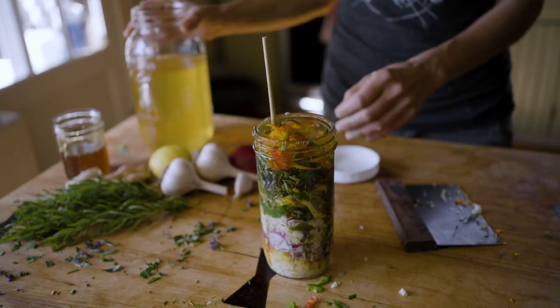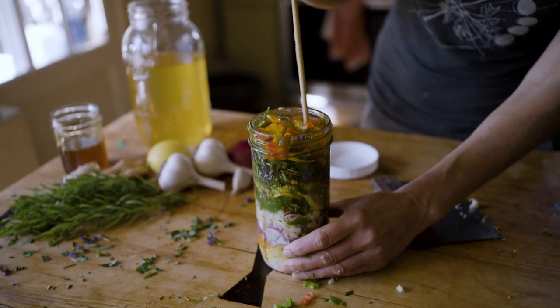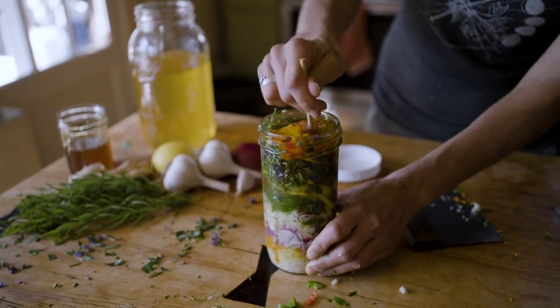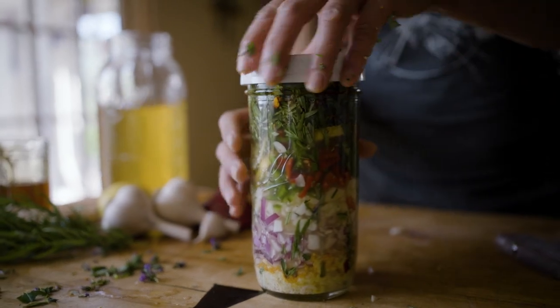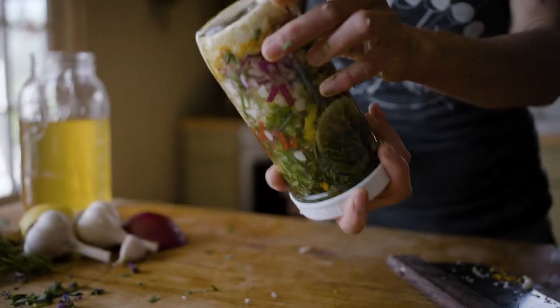Working with plants is such an accessible way for people to empower themselves and take back their health. There's a lot of work that we can do preventatively, and working with plants and plant medicines is one of the best forms of preventative care that we can be doing.